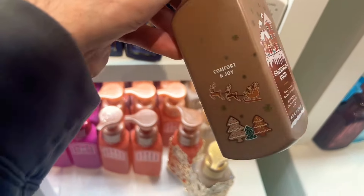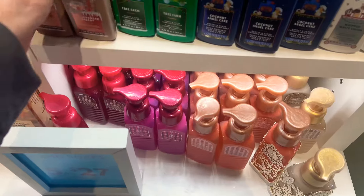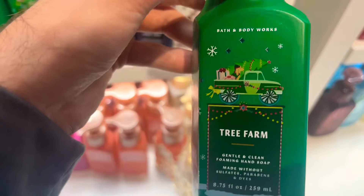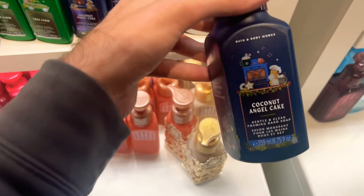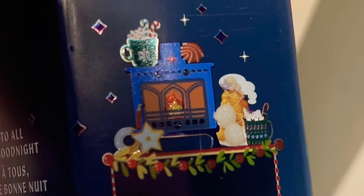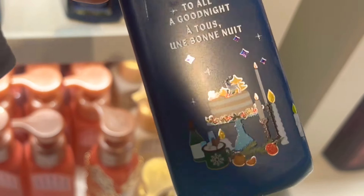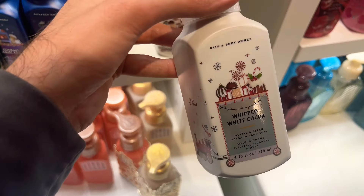Up here we have a new soap collection — I love it. They started doing this with the Halloween hand soaps, adding imagery on the side, and it looks absolutely amazing on the holiday soap collection. Here we have Tree Farm — look at the little doggy in the back of the truck, how adorable, with the little blue barn that says 'Jingle All the Way.' Next is Coconut Angel Cake — I'm probably not going to pick any of them up except for the next one. This image is so confusing though — I don't know if it's a fireplace or a wood-burning oven.